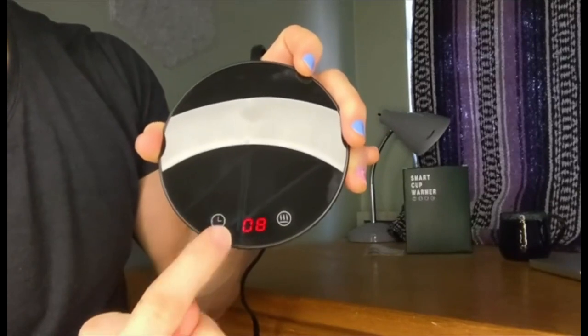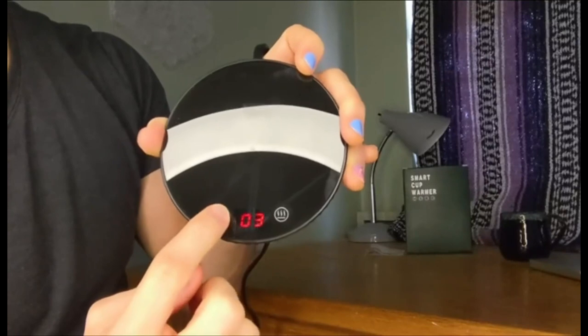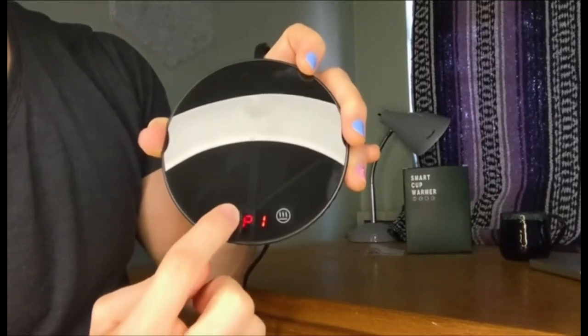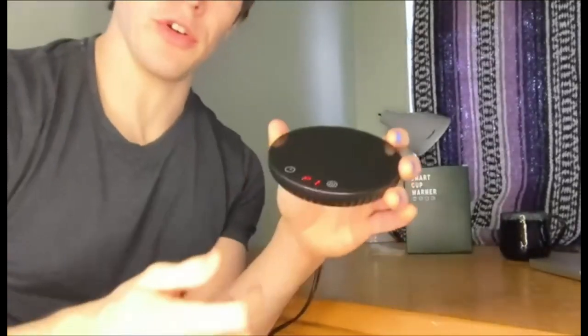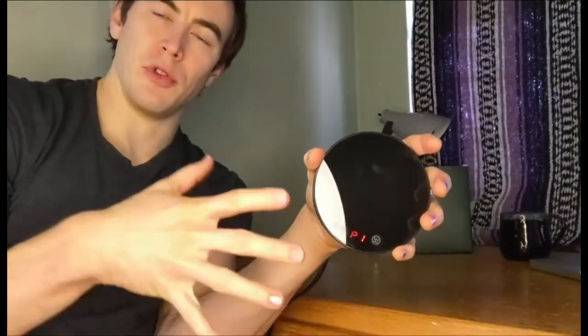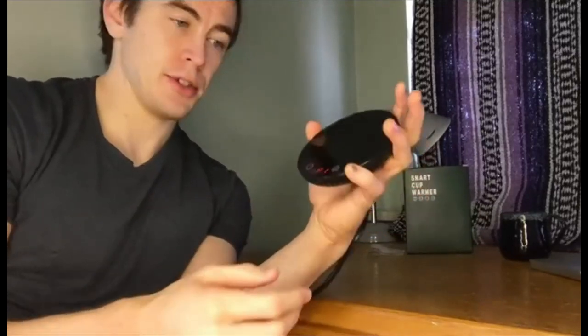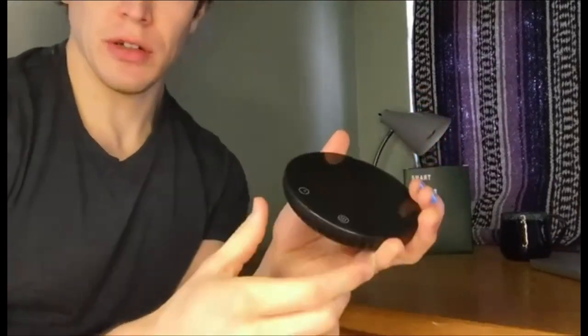Another advantage of the Lamanque Coffee Mug Warmer is its compact size, making it easy to carry around or store when not in use. It is also very easy to clean, as you can simply wipe the surface with a damp cloth after use. In summary, the Lamanque Coffee Mug Warmer is a practical and affordable device that can make your coffee drinking experience even more enjoyable. Its user-friendly design and safety features make it an excellent choice for anyone who wants to keep their drinks warm for longer.